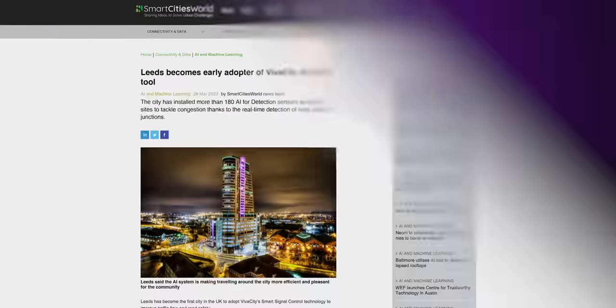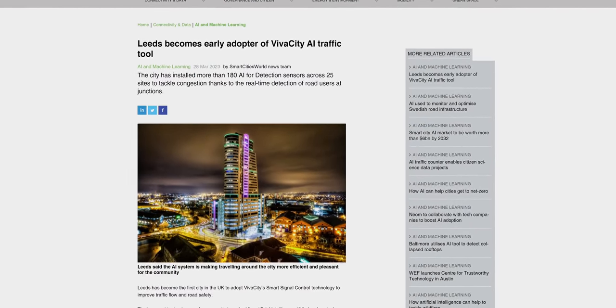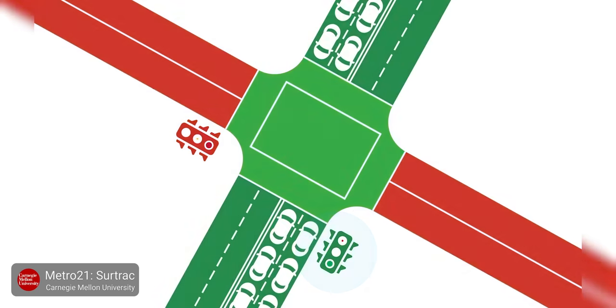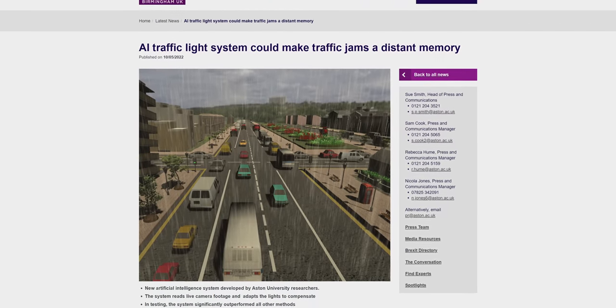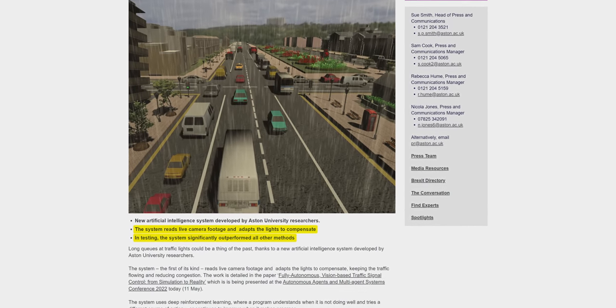SCATS has been deployed in many other cities worldwide as well, but unsurprisingly, much of the future in smart cities may instead revolve around predictive models that use machine learning to anticipate problems. We've already seen one version of this installed in Pittsburgh, where a system called SIRTRAC allows intersections to communicate with each other to generate a signaling model based on current traffic conditions. Work is also being done on training traffic lights with machine learning. At Aston University in Birmingham, England, a recent study using a neural network reacting to simulated traffic via cameras showed that an AI model outperformed other current real-world methods of traffic management.